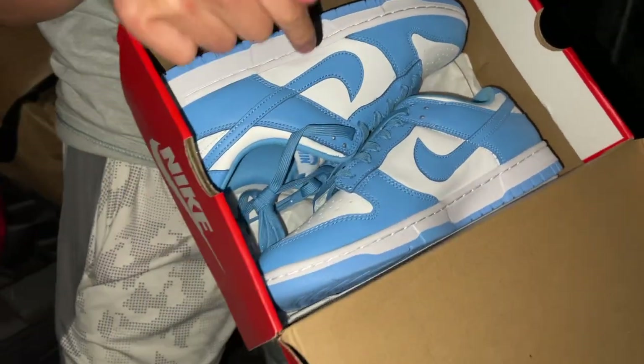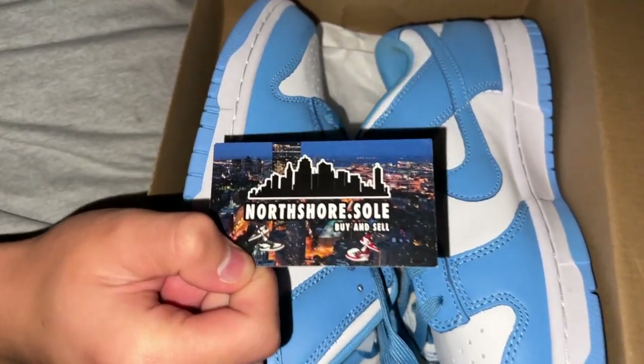We also went to a sneaker meetup to get some UNCs for a close friend of mine — shout out to my boy North Shore Soul. He blessed us with a great deal and I'm gonna sell them to my boy for the exact price I got them for, because you gotta bless your boys. You gotta pay it forward to the people supporting your business from the very start. Appreciate you, Joey.